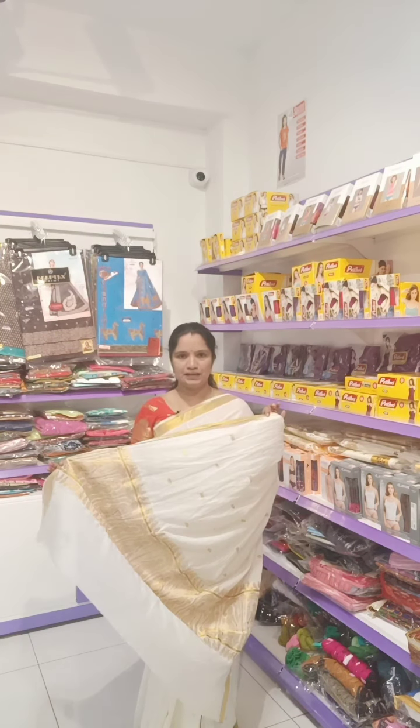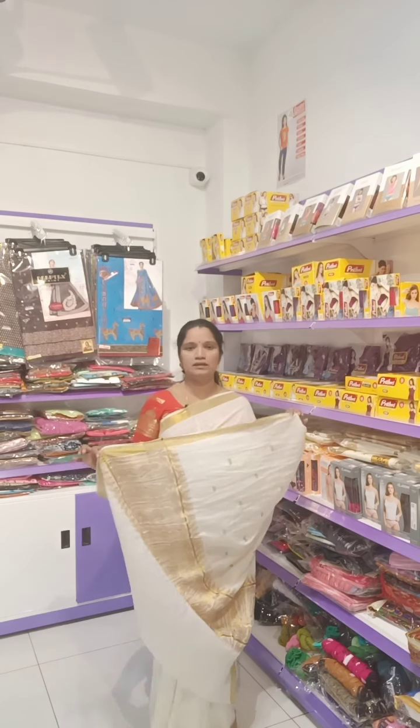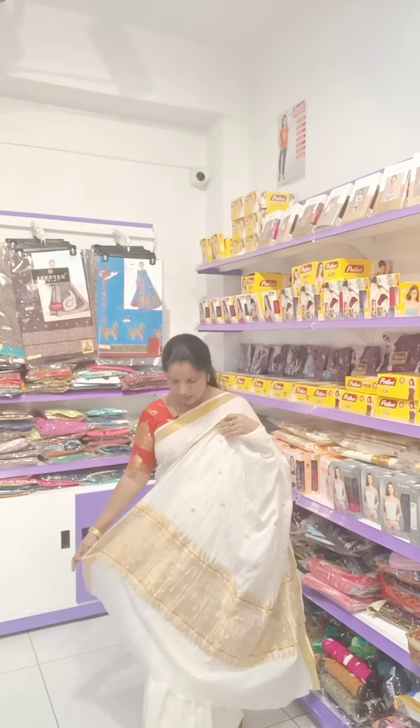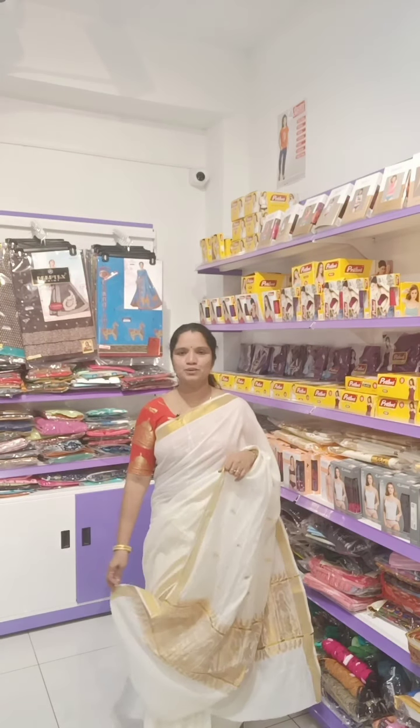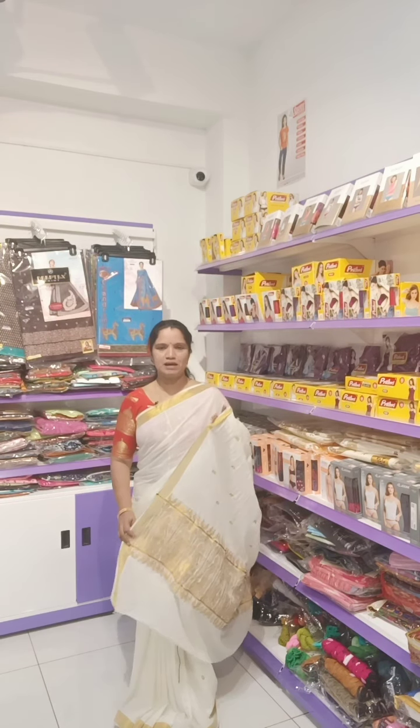I am wearing this Kerala Sari. This particular Sari is almost 12 to 14 years old. Still, it has a soft, fresh look. One of my favourite collections.